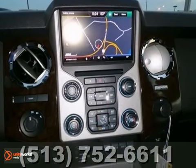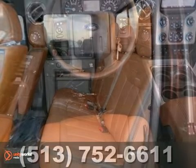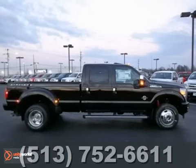It also has a multifunction steering wheel, heated seats, and hill start assist. The Sony premium sound system with a CD player and power moonroof only make it more appealing.